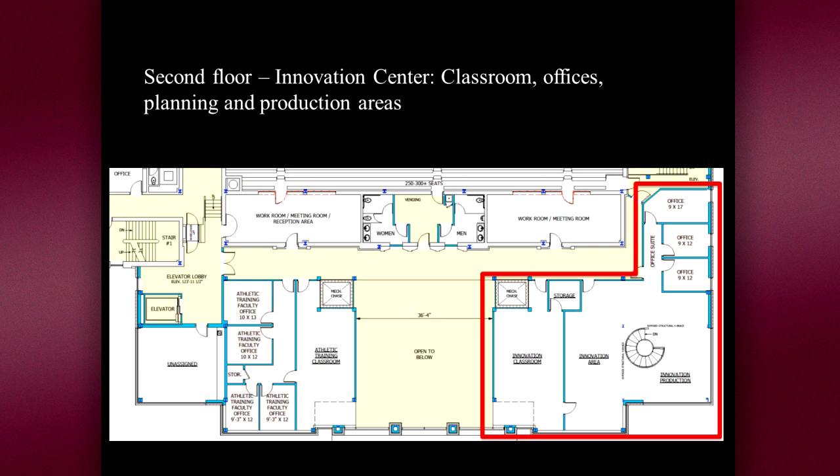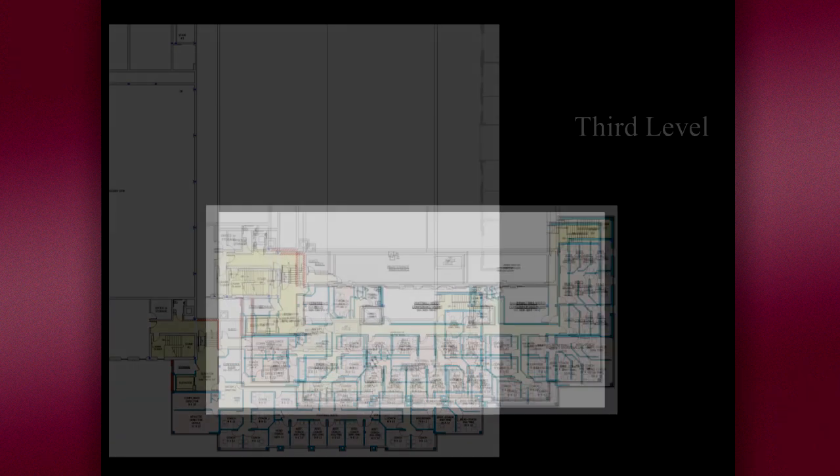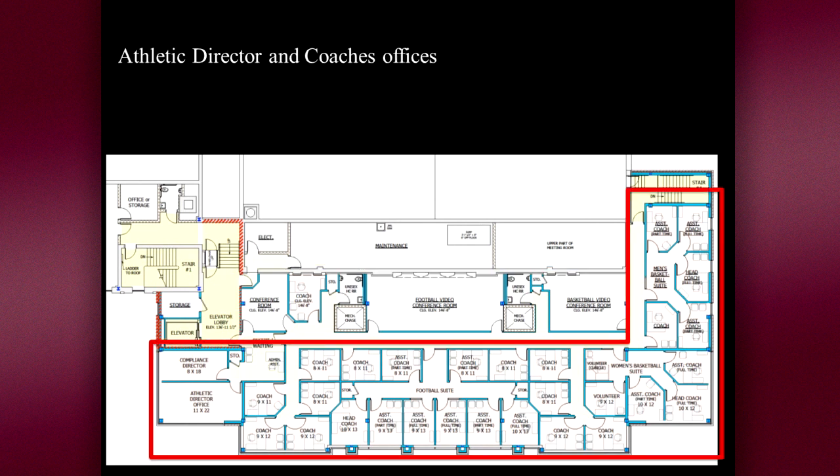The second floor of the innovation center will have a couple of offices, an innovation classroom with fully mobile furnishings, and a large area for teams of students to work together on their projects and ideas. On the third level of the innovation center will be a conference room where coaches can meet with recruits and their families. For the first time we will have video rooms for teams to look at game tapes, and we will have offices for the athletic director and for all of our coaches and assistants.